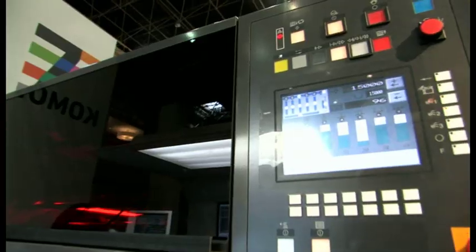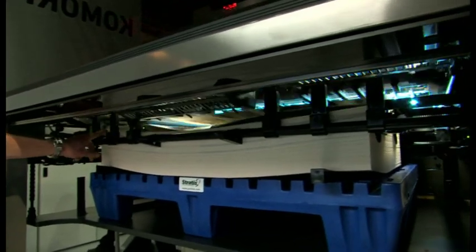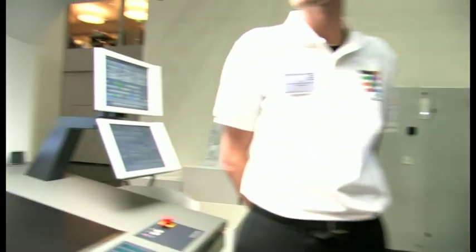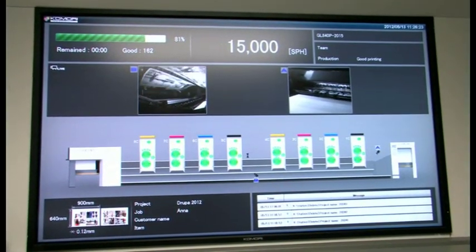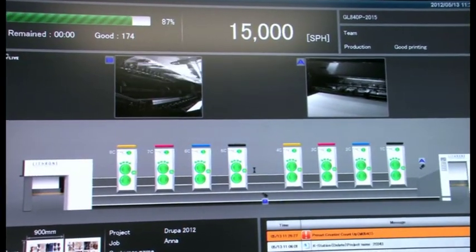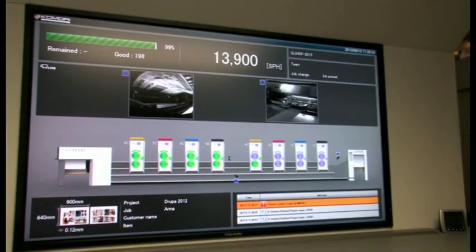We are now running at 15,000 sheets an hour — the machine's maximum printing speed in perfecting mode. We are also using a matte paper, which is hard to dry with conventional inks. The job is a 16-page fashion magazine. I am going to scratch it with my fingernails to make sure it is dry — completely dry, both sides. The first job of 200 matte sheets is now finished.